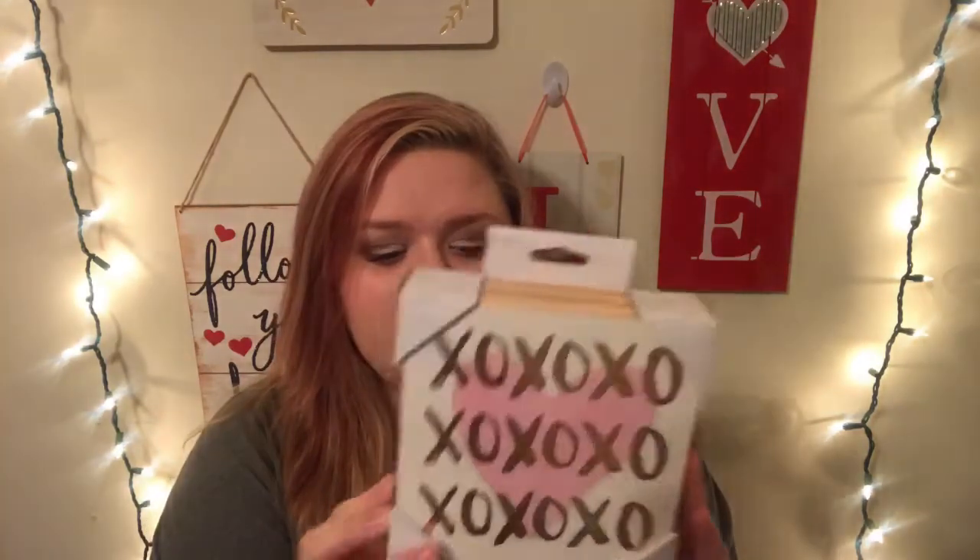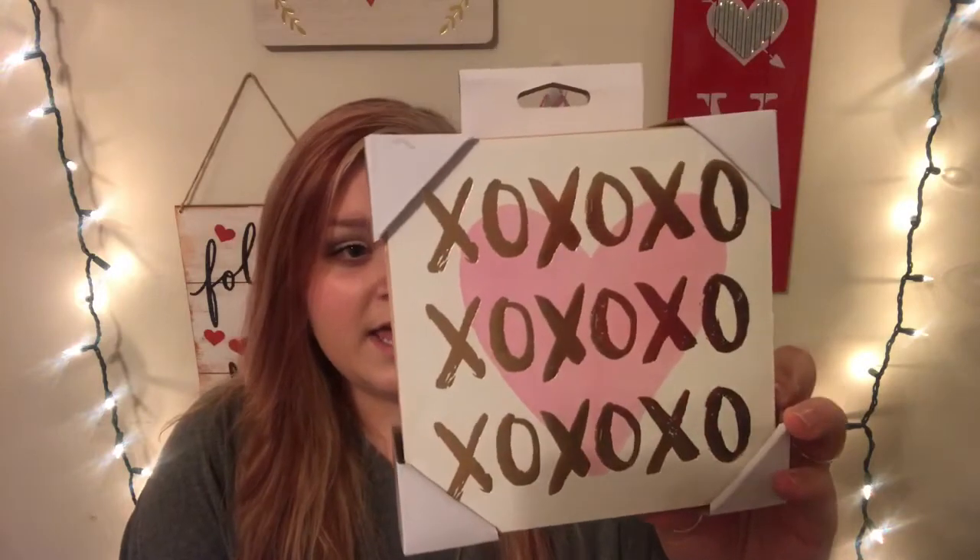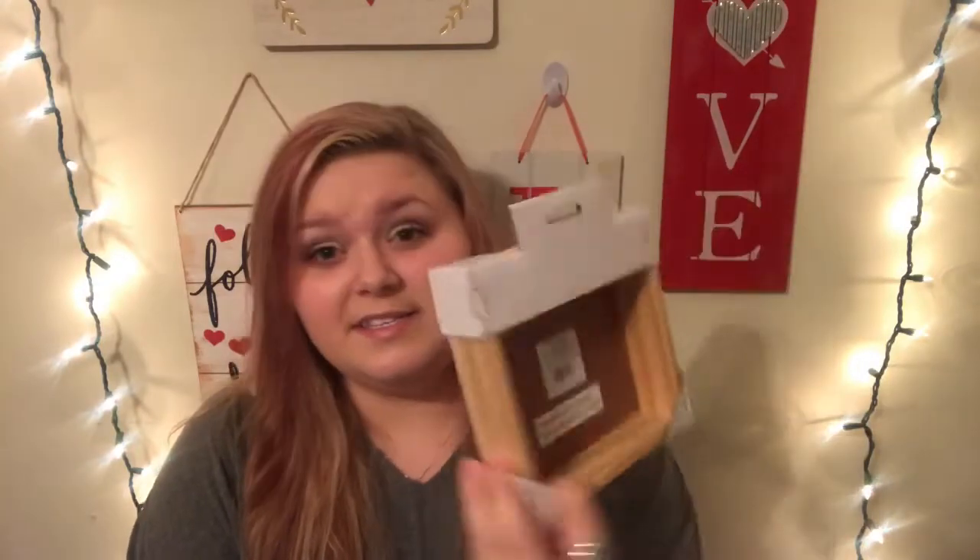So I got this little decor piece, and it is just XO, and it has polka dots and stripes, red and pink. This was originally $5, so it was 50 cents at 90% off. The next thing I got was this little sign. It is white with a pink heart, and it just has kind of gold foil XOs all over it. This was originally $5.99, so it was 59 cents. Definitely a good deal.